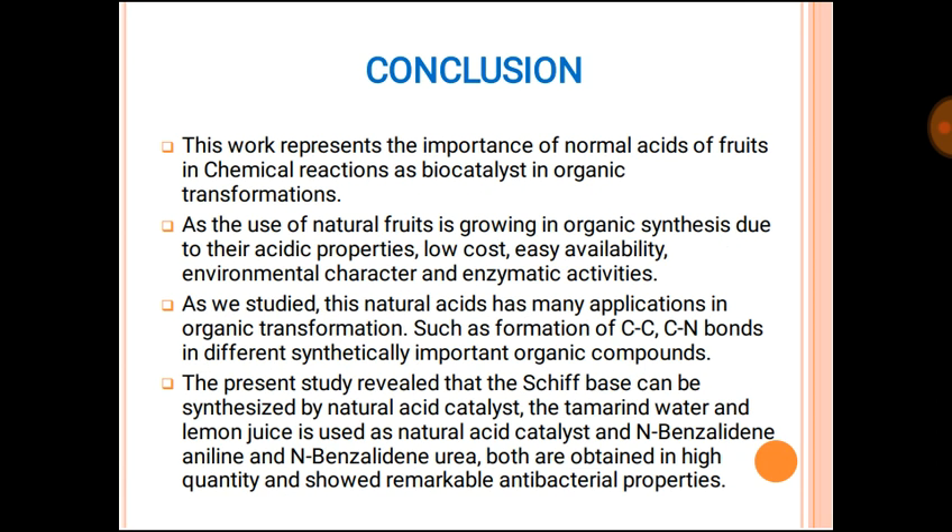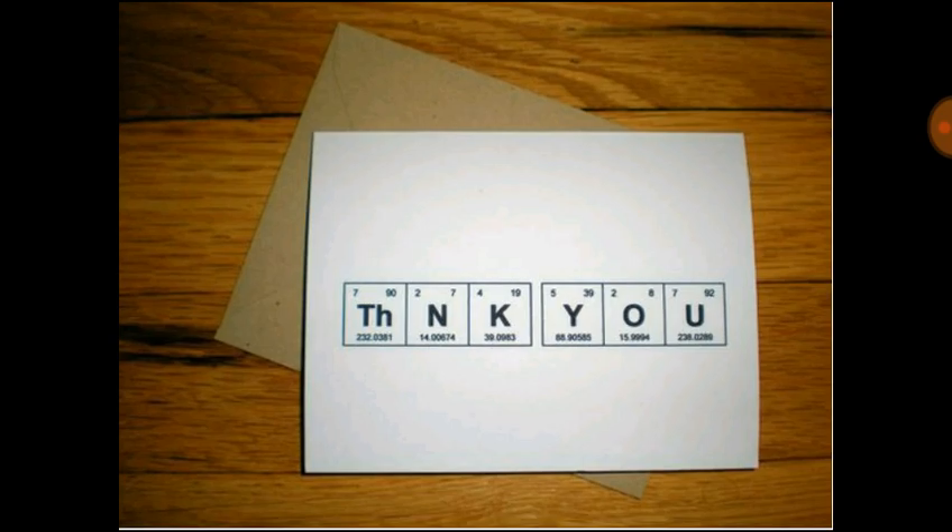In conclusion, this work represents the importance of natural acids from fruits as biocatalysts in organic transformations. The use of natural fruits in organic synthesis is growing due to their acidic properties, low cost, easy availability, environmental factors, and enzymatic activities. These natural acids have many applications in organic transformations, such as formation of C–C and C–N bonds in synthetically important organic compounds. The present study reveals that Schiff bases can be synthesized using natural acid catalysts — tamarind water and lemon juice — and both N-benzylideneaniline and N-benzylideneurea are obtained in high yield with remarkable antibacterial properties. Thank you.